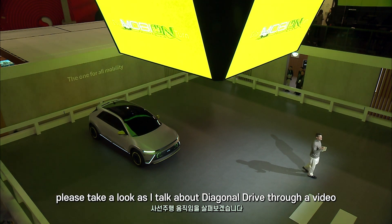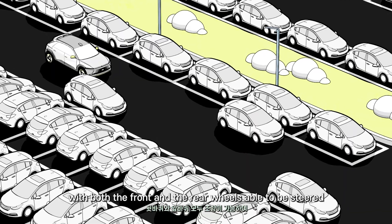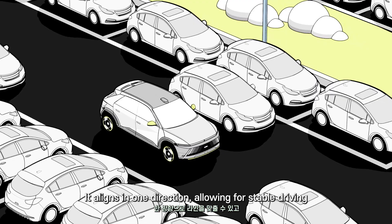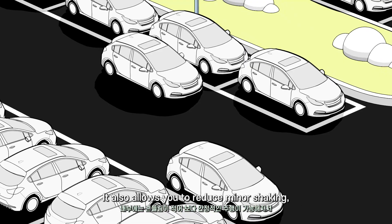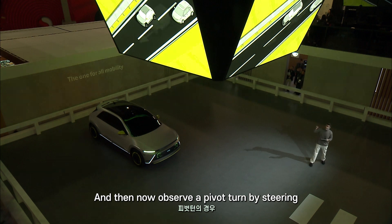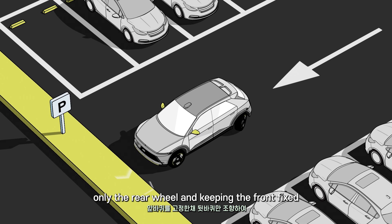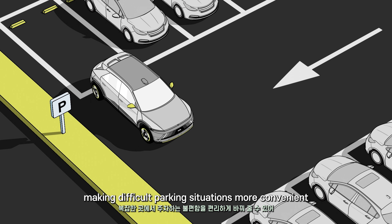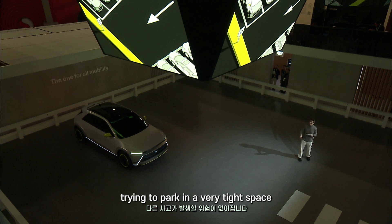Please take a look at the screen as I talk about diagonal drive through a video. With both the front and rear wheels able to be steered, they align in one direction, allowing for stable driving even in very narrow situations. It also allows you to reduce minor shaking — so no more worrying about spilling that coffee on the way to work. Now observe a pivot turn: by steering only the rear wheel and keeping the front fixed, you're able to turn like a compass, making difficult parking situations more convenient. No more worrying about scratching your vehicle while trying to park in a tight space.